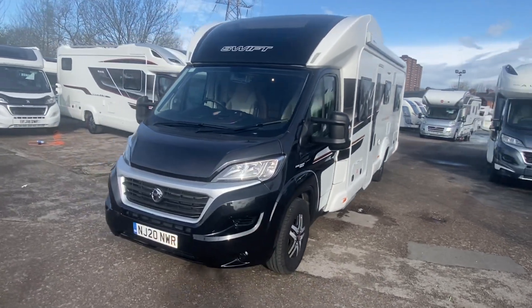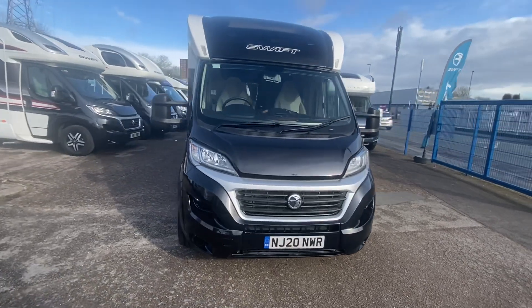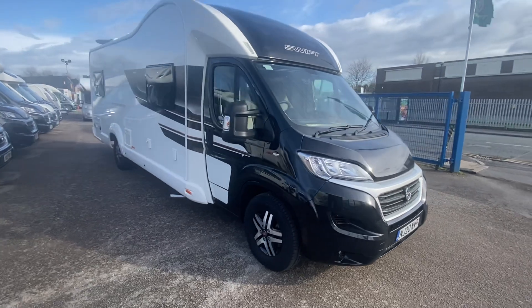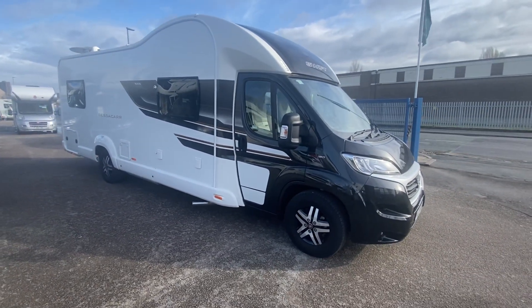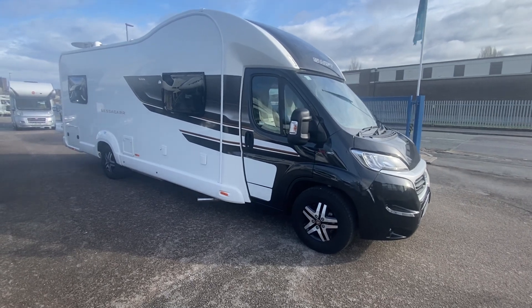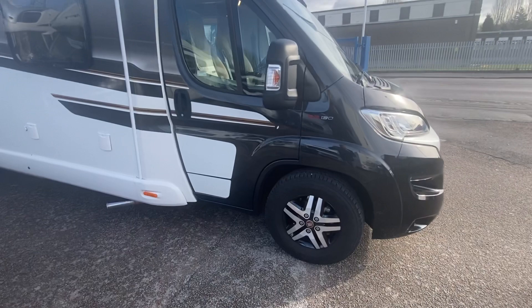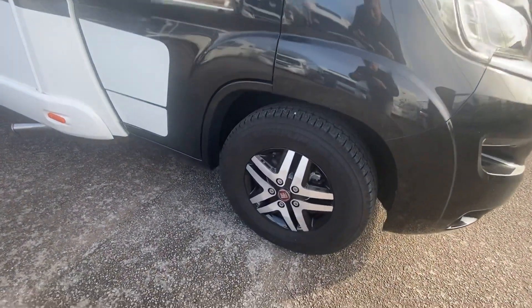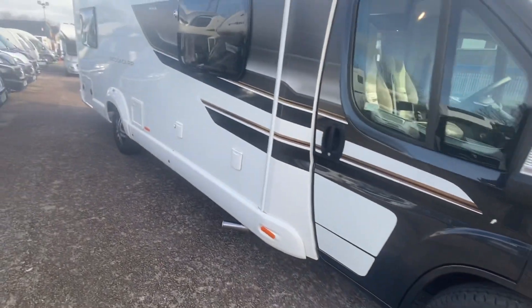It's Sam the Motorhomeman today and I'm going to be showing you our lovely 20-plate Bessacarr 596. It is a 6-berth luxury motorhome. The Bessacarr is one of the top models in the Swift range. The new version of it was the Contiki Sport and now it's gone to a Contiki. It's pretty much got everything. It's on a 2.3-litre, 130 brake horsepower engine with black alloy wheels, standard on the Bessacarr.